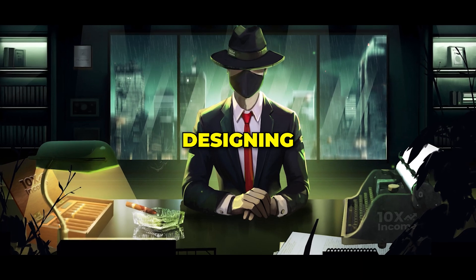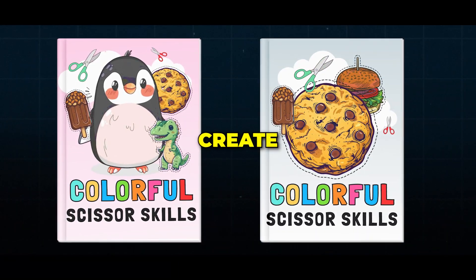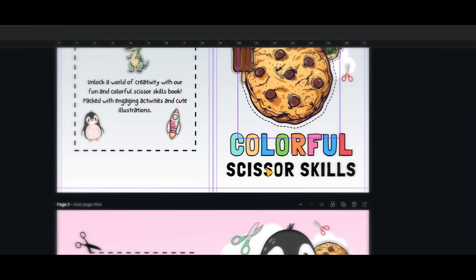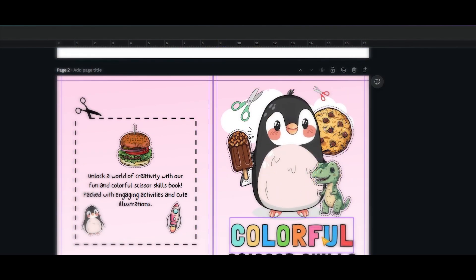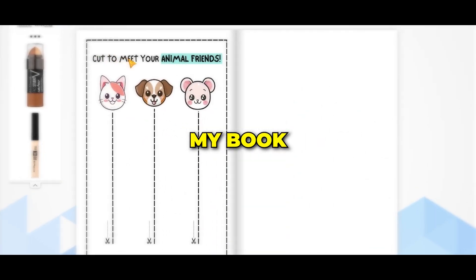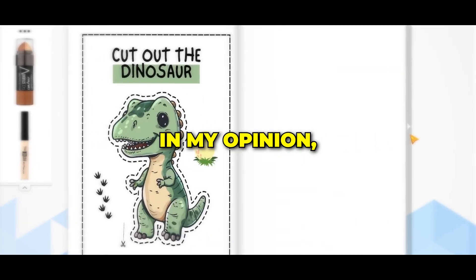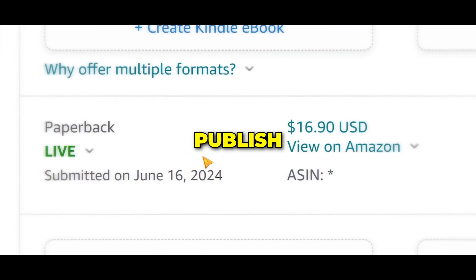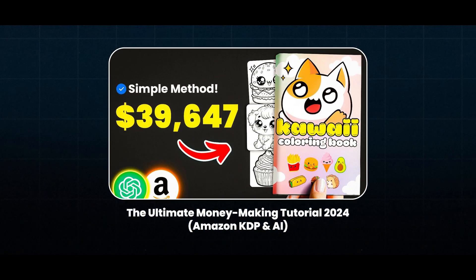After that, I spent some time designing the book cover and managed to create two versions. They include some elements from the book and the book name. At this point, I had my book completely ready and in my opinion it turned out very good. If you want to know how to publish your book on Amazon, you can watch this video. Thanks for watching.